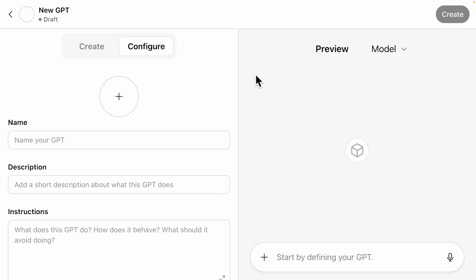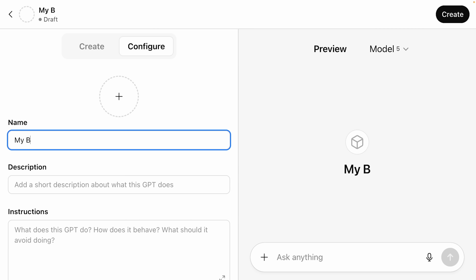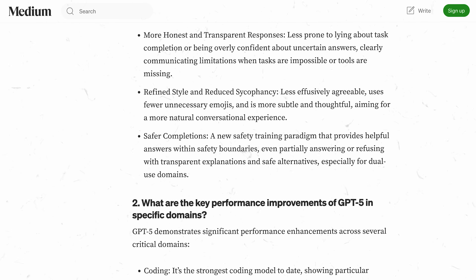I created a custom GPT, uploaded those documents, added the instructions into the custom instructions, and named it 'My Board.' Now if I'm stuck on something or have a big decision to make, I can just present my idea to that virtual board. Here's another ChatGPT 5 improvement that makes this work better: they've figured out how to reduce sycophancy — basically it's not going to blow sunshine anymore. It gives actual pushback now. The old ChatGPT pretty much always told you every idea you had was great, which sounds nice until you waste three months building something nobody wants. But now it actually challenges you, asks hard questions, points out the flaws — exactly what you need as a solopreneur with no one else to reality-check your ideas.